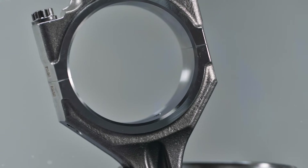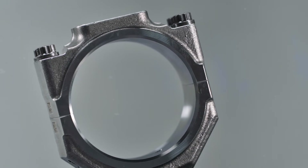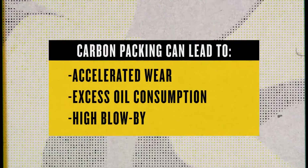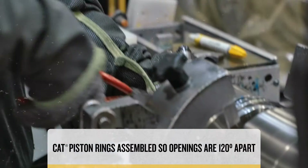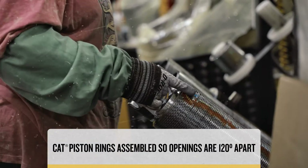In short, this design helps keep carbon particles, or packing, from clogging the gaps and stopping the rings in place, which is good because carbon packing could lead to accelerated wear, excess oil consumption, and high blow-by. That's why, during assembly, each ring is positioned so that their openings are 120 degrees apart from each other. This placement helps break the rings in so they function properly.